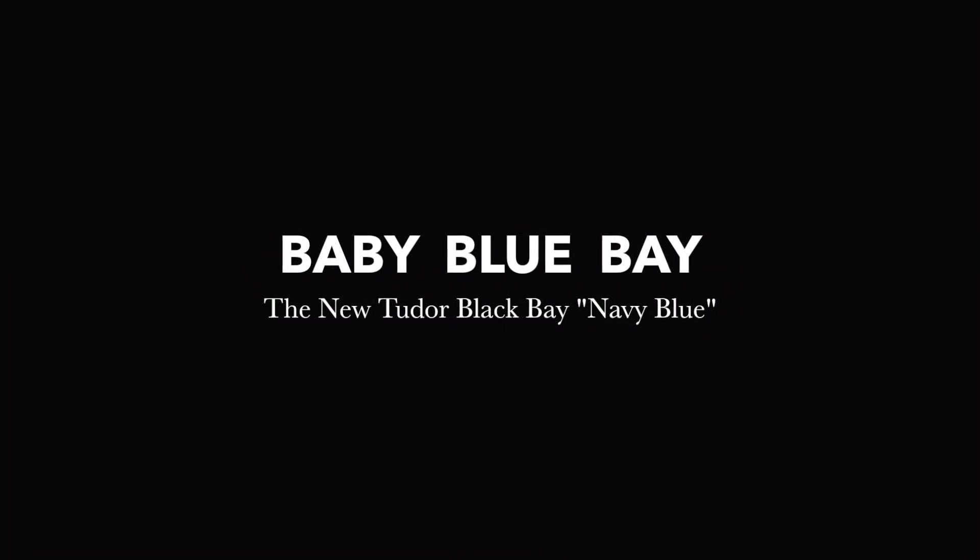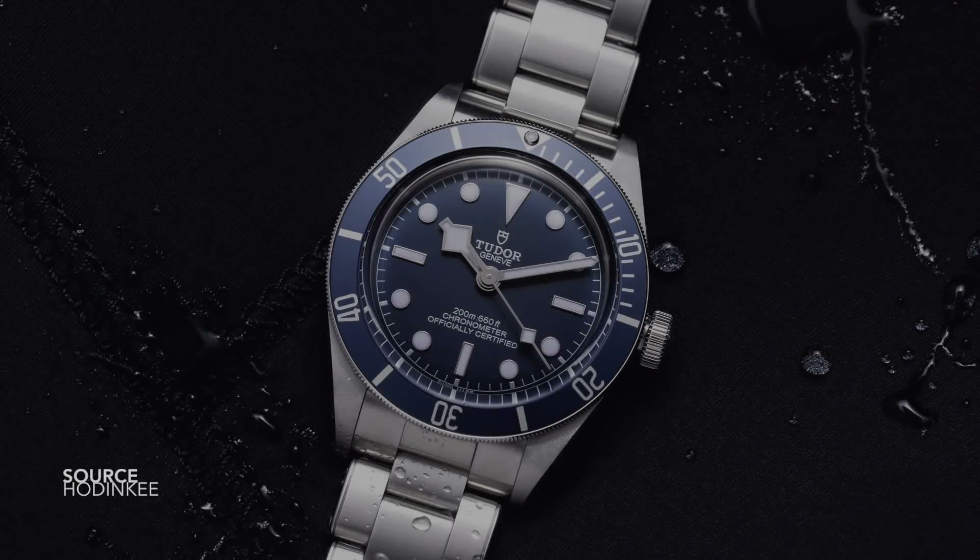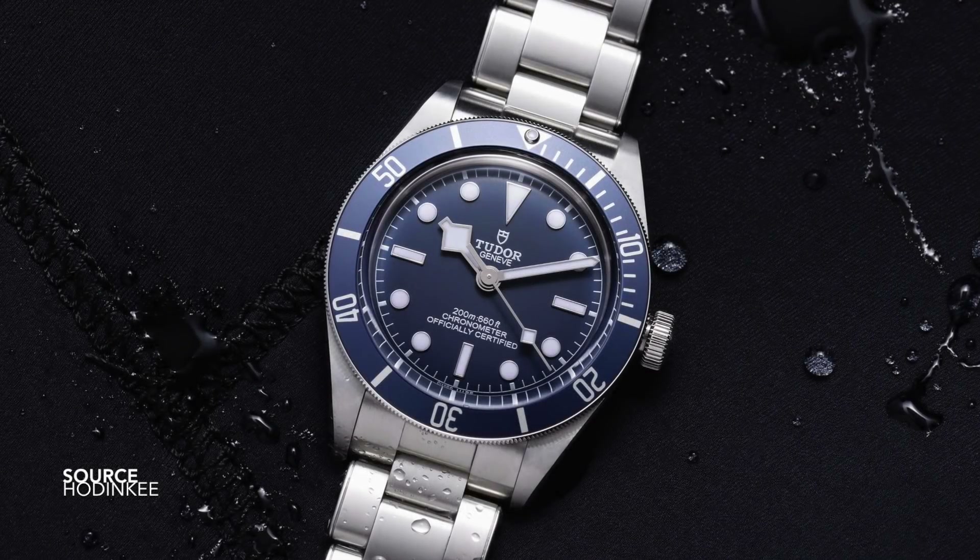The embargo has been lifted and Tudor has finally released a new watch for all of us to see. What is it? A P01? The new Ranger that everyone's been looking forward to seeing? The Ranger 2? An evolution of a new prototype? No. The Black Bay 58, navy blue.